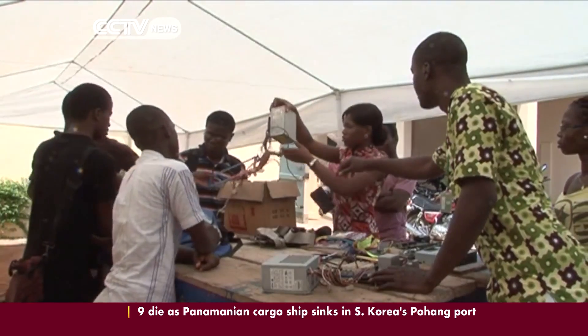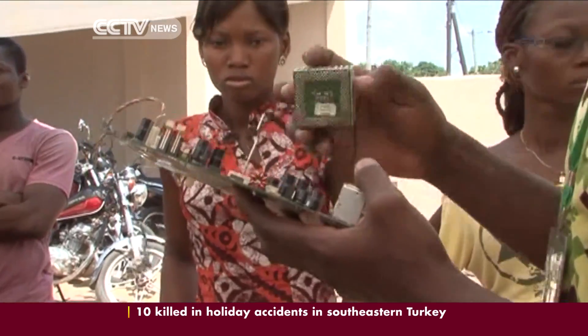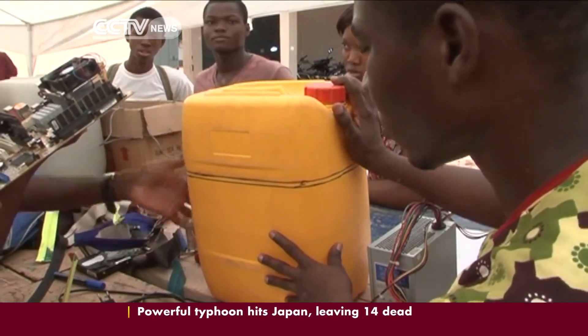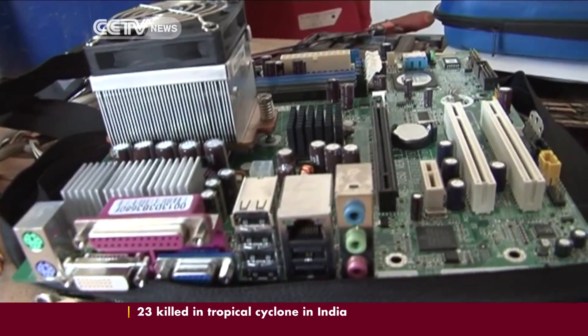In the workshop, each participant learns to make GERI together with other GERI clan members alongside their counterparts from Benin and Togo. Upon completion, each one of them should be able to use the acquired skills to make his or her own GERI computer.